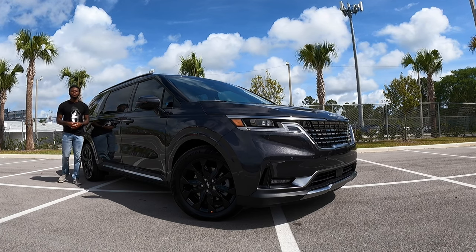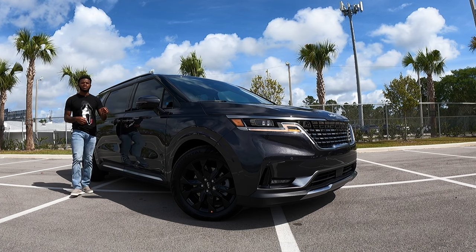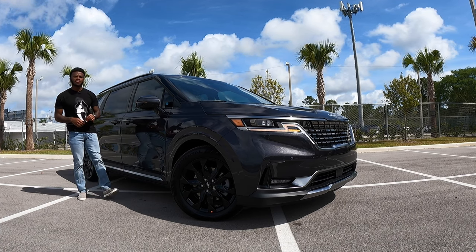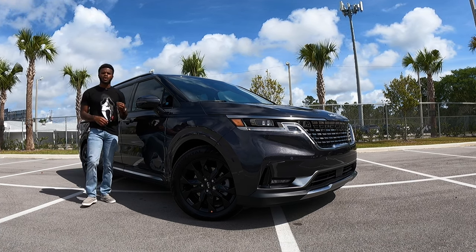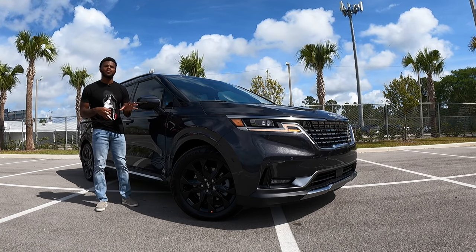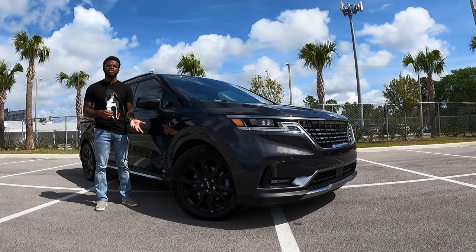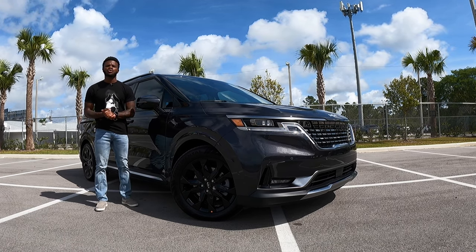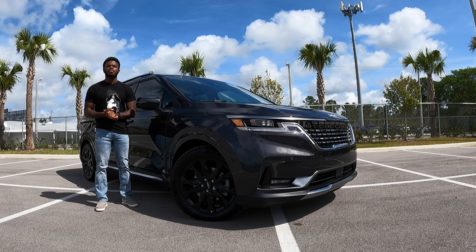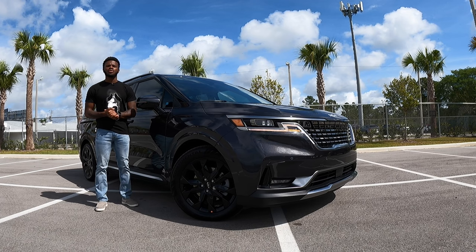Welcome back to the channel. In today's review, I'm going to be reviewing the 2023 Kia Carnival. This is the SX Prestige trim. Starting price is at $46,200, and this one comes in at $47,855 including destination. If you guys are on the market for a Kia, be sure to check out Southday Kia of Miami in Homestead and ask for Cello and he will get you into your new vehicle.